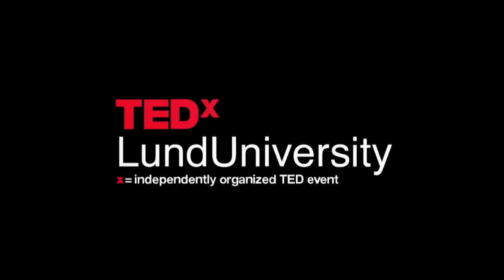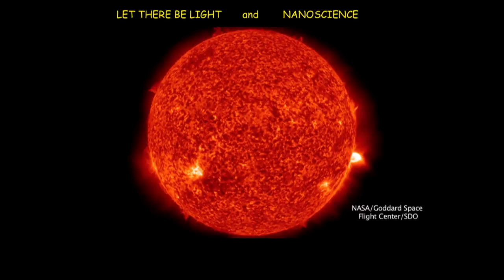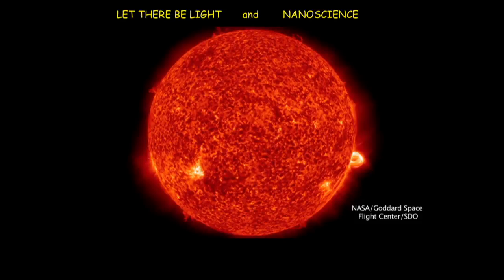I will share with you my perspectives on how nanoscience will provide us with highly ideal lighting systems, as well as inexpensive and efficient solar cells to harvest the energy from the sun.